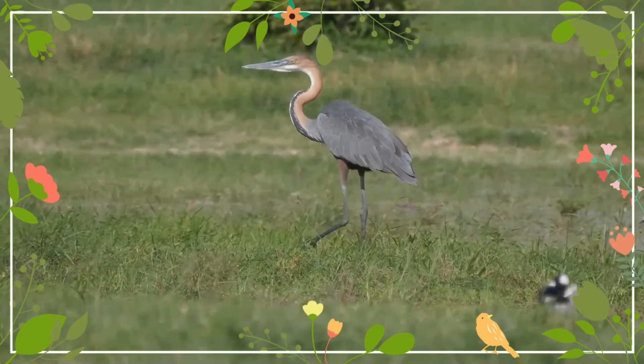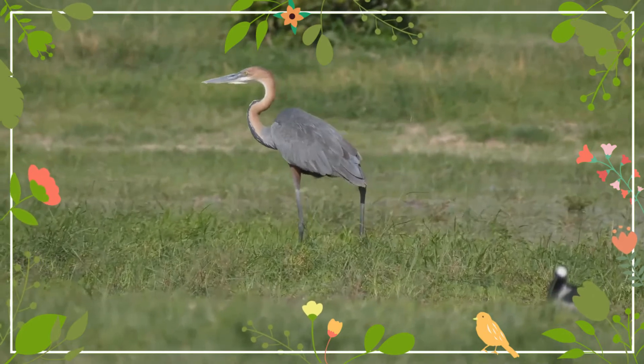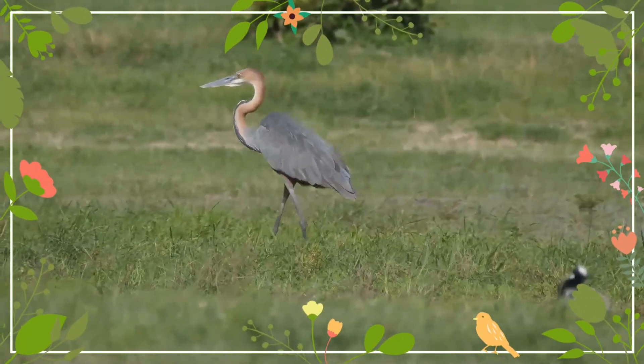with an overall covering of slate-gray and chestnut feathers. The head and its bushy crest, face, back and sides of the neck are chestnut. The chin, throat, foreneck and upper breast are white, with black streaks across the foreneck and upper breast.